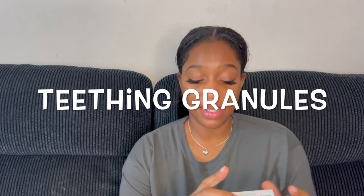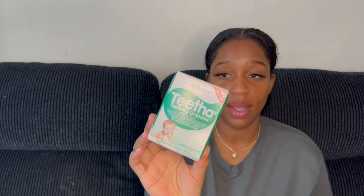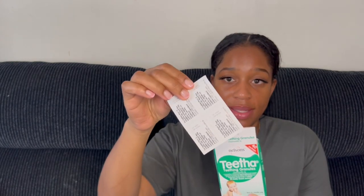Teething granules — I love this stuff. I feel like it works really well. It tastes slightly sweet but doesn't really taste of much — obviously I'm an adult so I don't think it's going to do anything for me, but it does wonders for babies. This is just like a miracle worker. The granules dissolve in the mouth. I just apply it on the tongue and leave it there and it dissolves and works perfectly. It tends to soothe all of my babies very well. It comes in packs of four so you can just rip it off and easily apply it on their tongue.